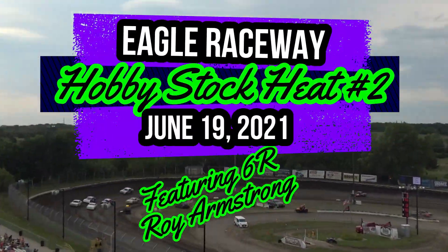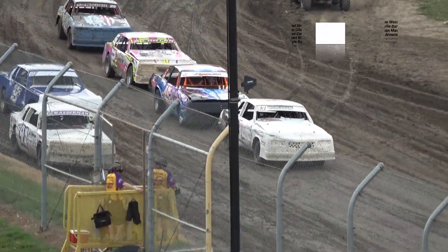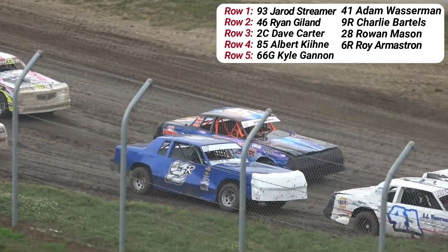He goes out beside 44 on the nation's side of the 93. Jarrods on the ground side of 44, Adam Wasserman. Second row back on the inside, the 46th right. Yielding to the 9-arm, that's Charlie Bartle.